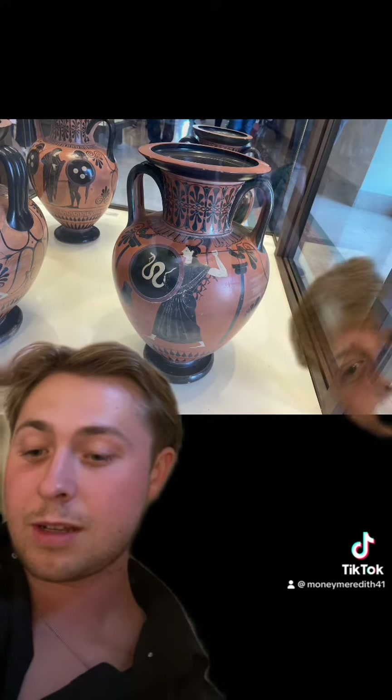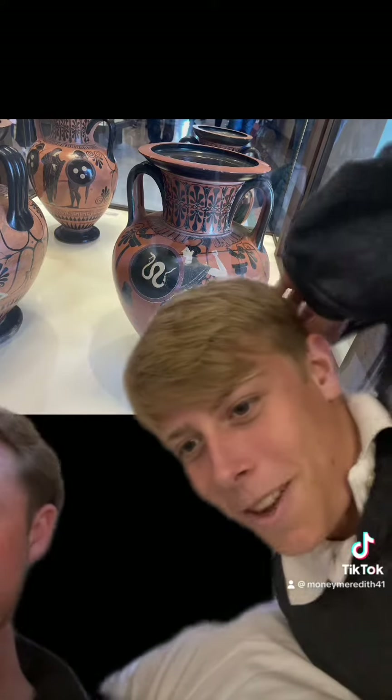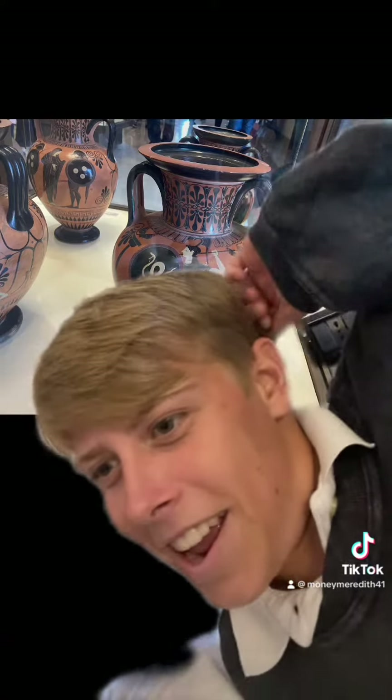So we're going to talk real quick about the black figure amphora — this little thing right here. It's the Akeloos Painter from 510.